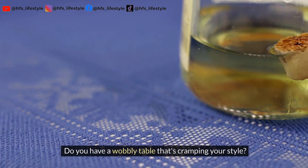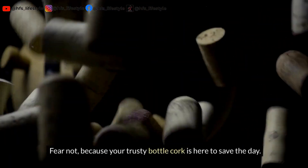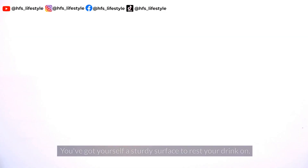Do you have a wobbly table that's cramping your style? Your trusty bottle cork is here to save the day. Slice off a piece of that bad boy, glue it to the wobbly leg, and voila, you've got yourself a sturdy surface to rest your drink on.